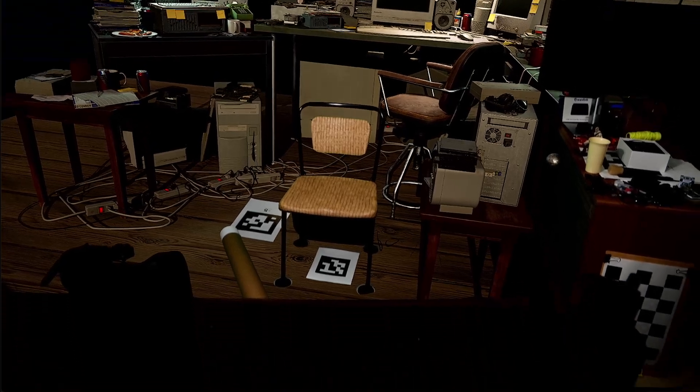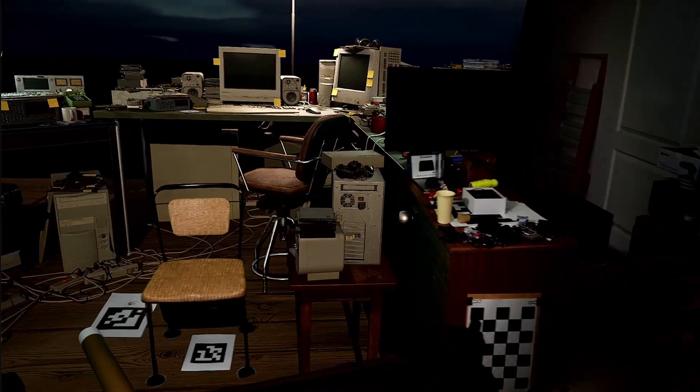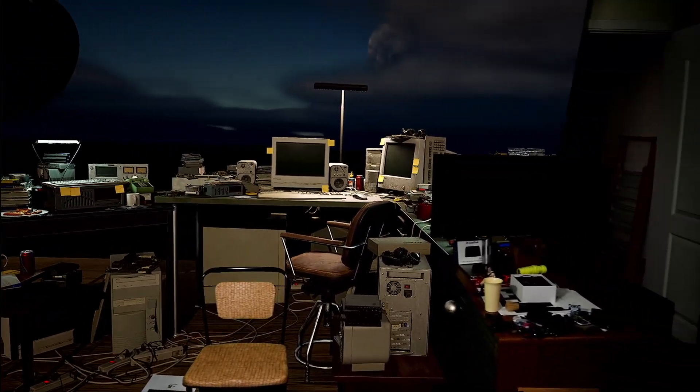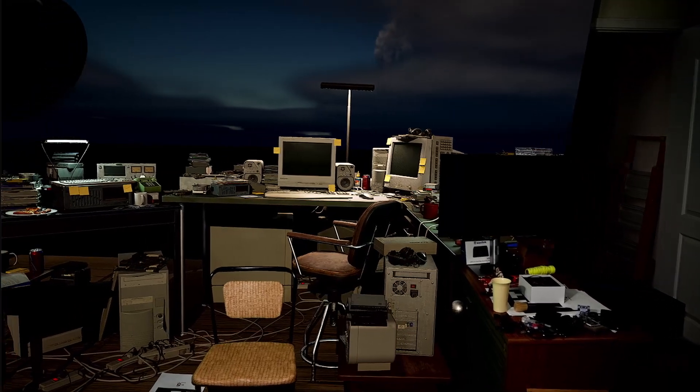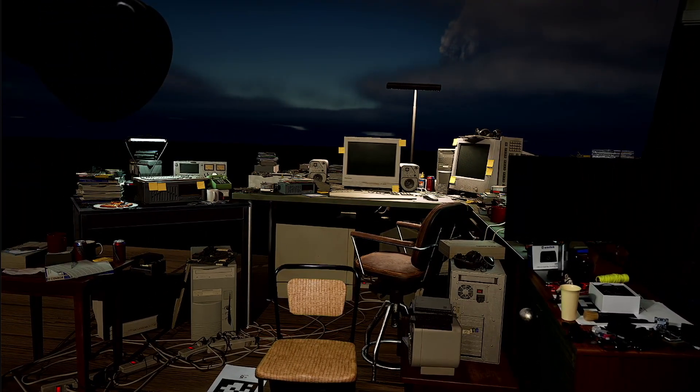That table is real too, but it kind of joins up with the CG table that starts right behind that big flat screen monitor. So earlier in the video when you saw me pick up objects off that table, those are real objects being picked up off a real table that was just blended with all the CG that you see here.